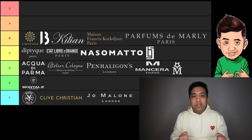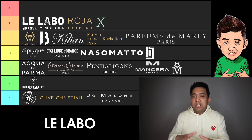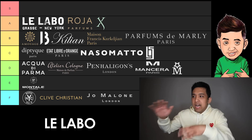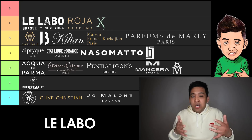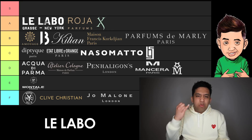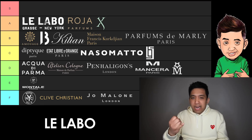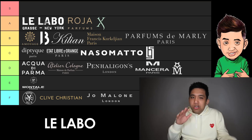Moving on to the A tier. Le Labo does a lot of that minimalist, modernist stuff arguably the best when you compare it to Byredo and Diptyque. Objectively speaking, I think Le Labo makes the best out of all of them. We're talking Rose 31, Bergamote 22, Santal 33, and their exclusives are dope too — Gaiac 10, Poivre 23. They're getting a little egregious with the price point, but they're minimalist, they last, and for me they're versatile. There's not a lot for me to hate on here. That's why they make A tier.